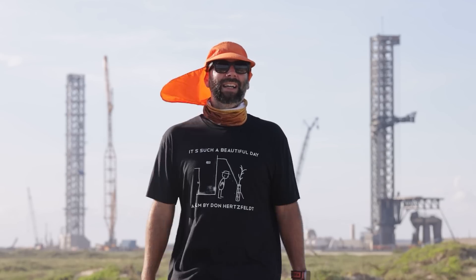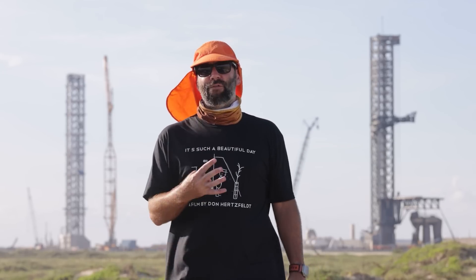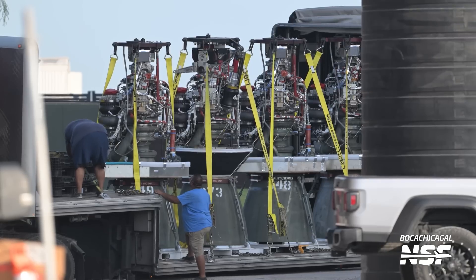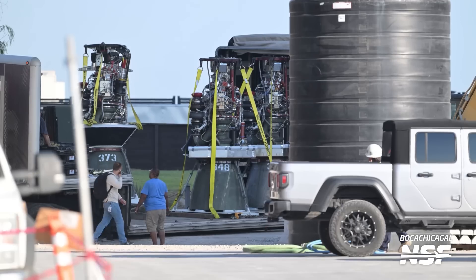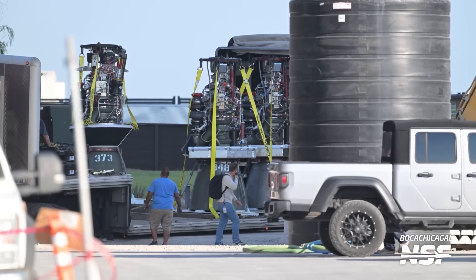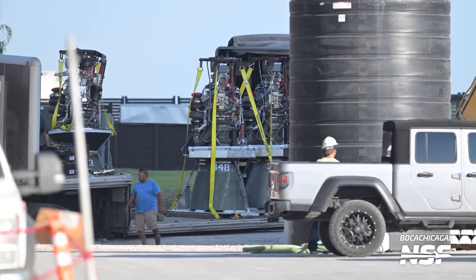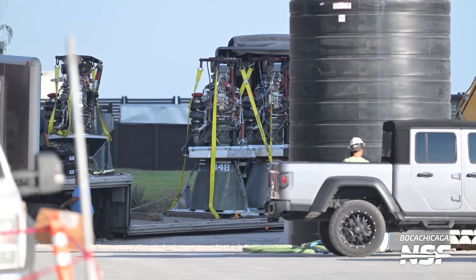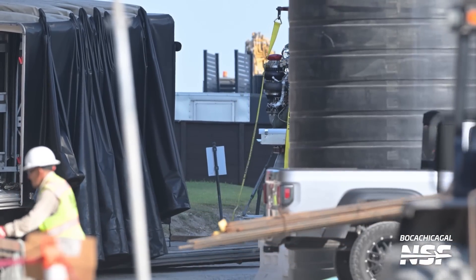Mary also caught an increasingly rare and special treat — the delivery of four Raptor engines. Specifically, they were Raptors number 349, 373, 348, and 366. These serial numbers indicate these are still the older Version 2 Raptors, and not the new Version 3 Raptor that SpaceX recently showed off, but that makes sense — it's expected to be a while until we see these insanely upgraded engines in Boca Chica.